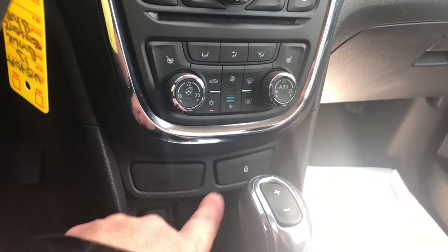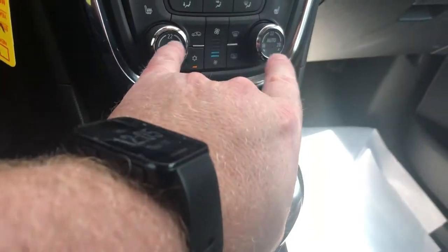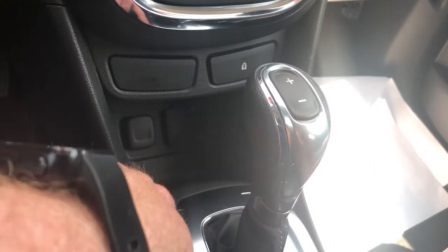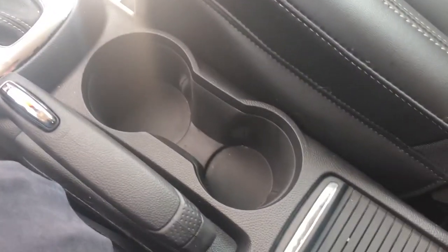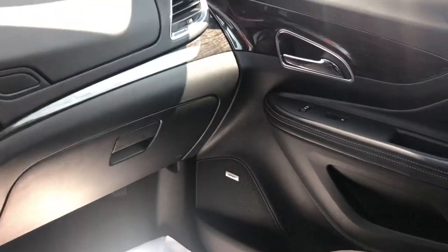There's your child safety lock, fan speed operation, and dual climate zones. You have a USB port, auxiliary audio input, auxiliary power, storage, cup holders, e-brake, dual glove box, and passenger-side door storage.